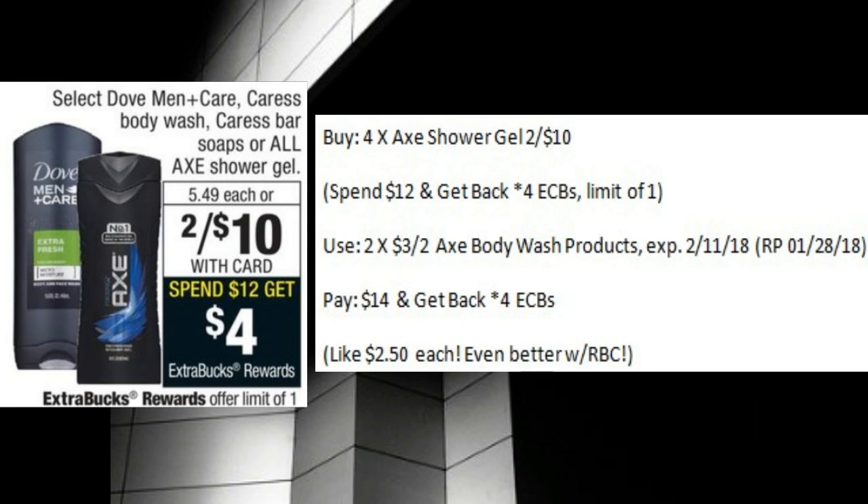If you're a fan of Axe products, this may be the deal for you. The Axe Shower Gels are on sale two for $10. Since the price is listed, your percent off coupon will be resisted, so don't use it. But if you spend $12, you'll get back four ECBs. Pick up four of the Shower Gels and use two of the $3 off two coupons from the upcoming Red Plum 1-28. You'll pay $14 and get back four ECBs, making those $2.50 each. If you have one of those Body Wash RBCs that have been printing lately, that could be an even better deal.